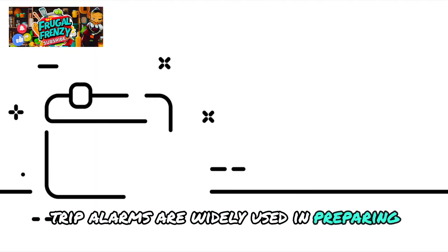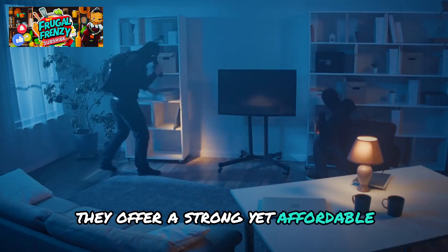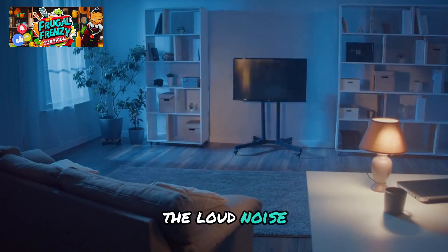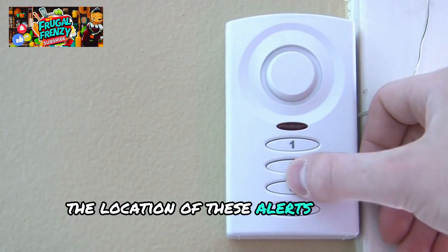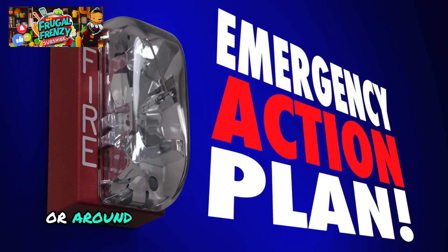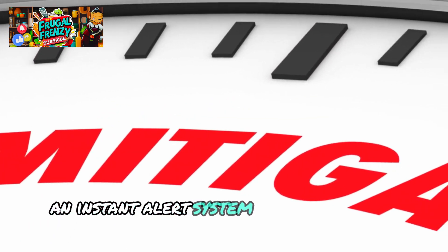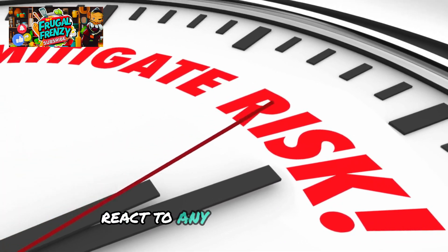Trip alarms are widely used in prepping and survival communities. Because of their ease of use and efficiency, they offer a strong yet affordable layer of protection. In addition to warning you and your family, the loud noise deters would-be burglars from moving forward unnoticed. Placed at strategic access points or around the perimeter of your property, they offer good coverage, particularly in rural or isolated regions where law enforcement response times may be slower. An instant alert system like a trip alarm allows you time to react to any possible danger.